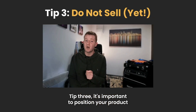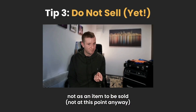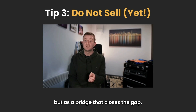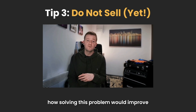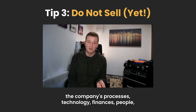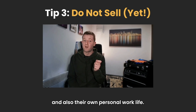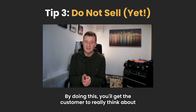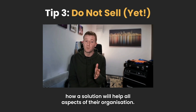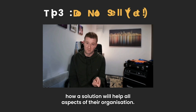Tip 3: It's important to position your product not as an item to be sold — not at this point anyway — but as a bridge that closes the gap. Ask your customers questions about how solving this problem would improve the company's processes, technology, finances, people, and also their own personal work life. By doing this, you'll get the customer to really think about how a solution will help all aspects of their organisation.